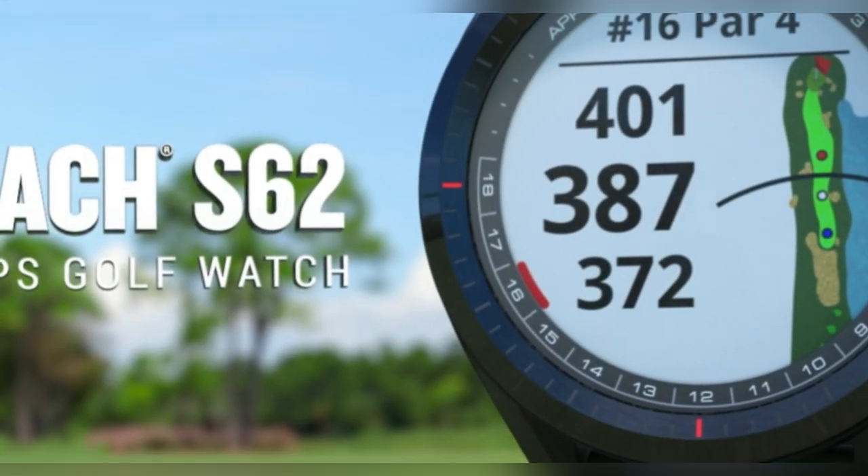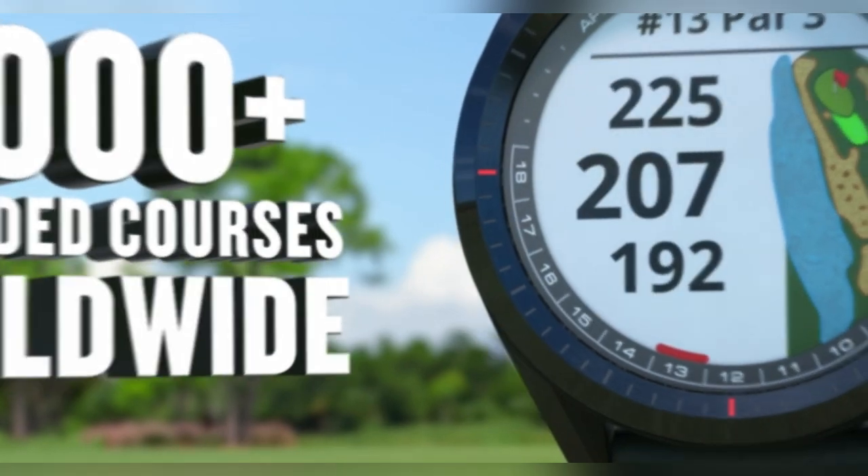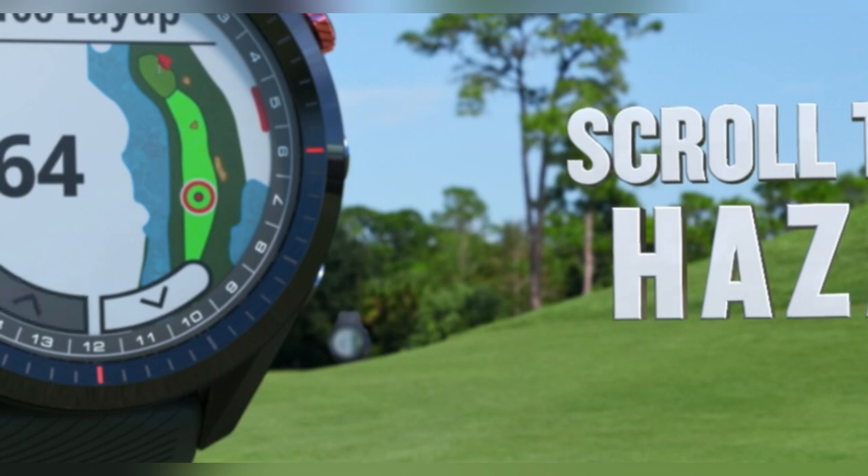Hey fam! Had the exact same issue until I got my hands on the Garmin S62 Golf GPS watch. Picture this — you're at a new course, tons of sand traps and water hazards, you name it.